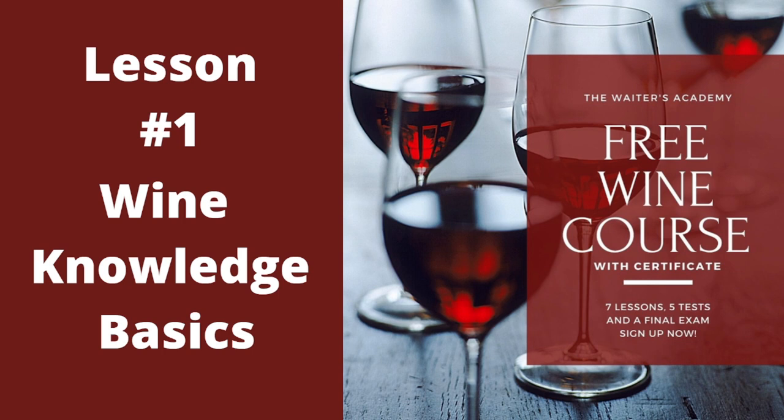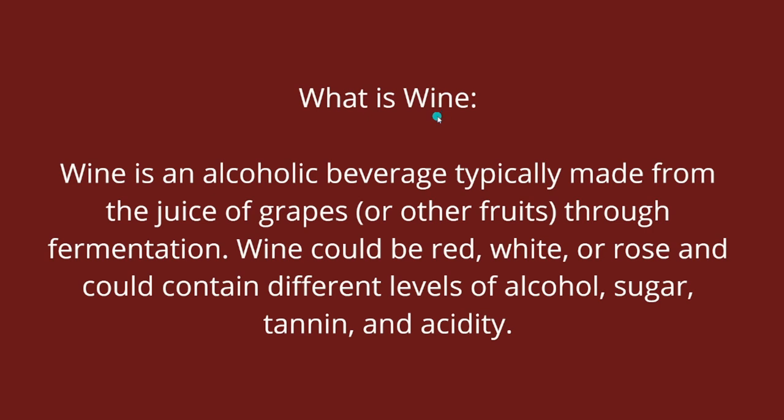Lesson one is very simple but very crucial if you want to learn wine, because we are going to talk about wine characteristics mostly. If you know the wine characteristics and can talk about and explain them, that's going to make it much easier to learn anything else about wine. So what is wine? Wine is an alcoholic beverage — typically it's made from grapes, but remember it could be made from other foods.